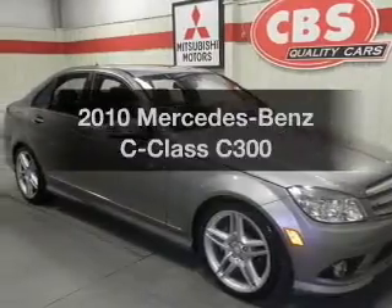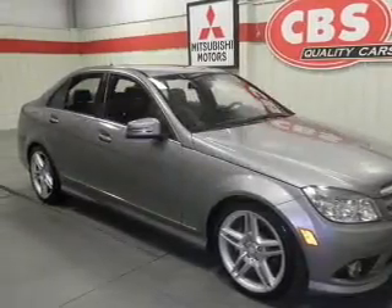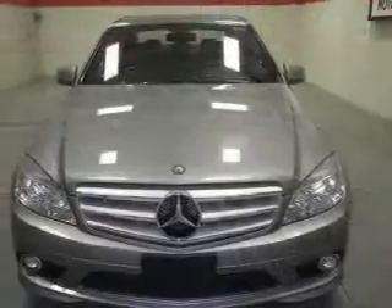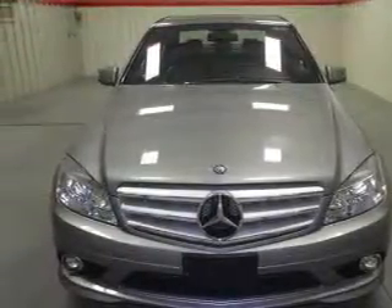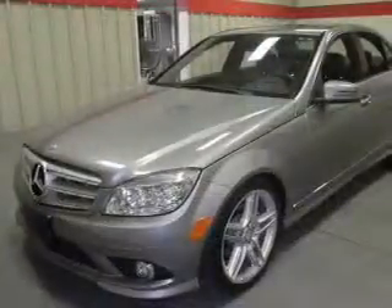Introducing the 2010 Mercedes-Benz C-Class. This is the set of wheels you've been looking for, with a reliable six-cylinder engine. The powertrain includes all-wheel drive that responds smoothly to its automatic transmission.